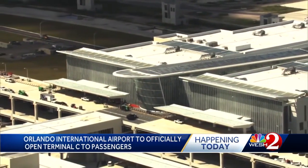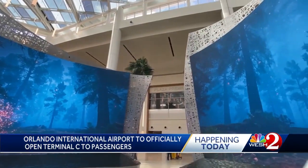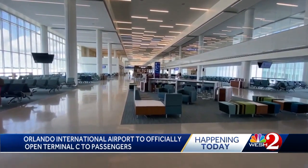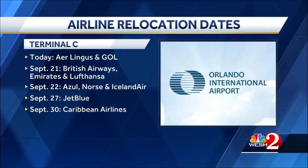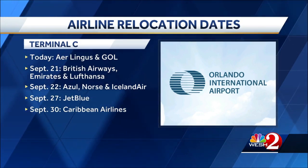Terminal C will handle international flights at Orlando International Airport. Airport officials call it the global gateway to the most visited destination in the country. Terminal C will house 15 gates that will handle international and some domestic flights. Ten international airlines will operate out of this terminal, and over the course of the next 10 days, we'll begin to see each of those relocate here.